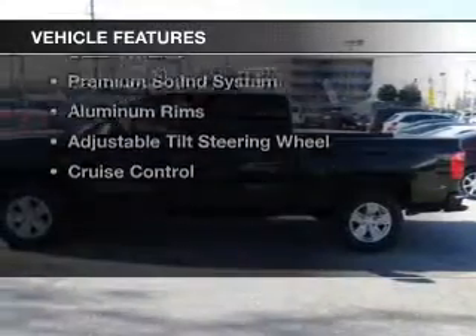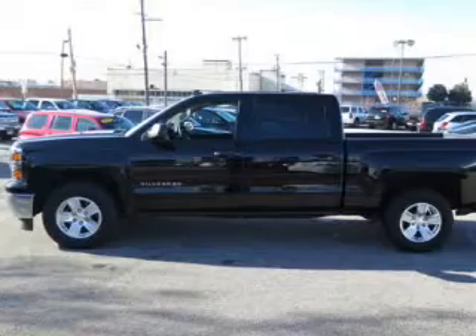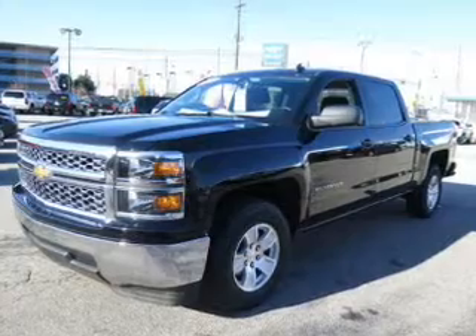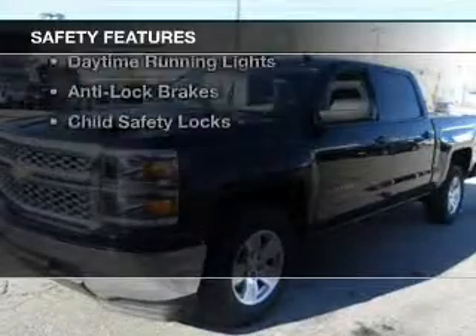The features include Internet connectivity, Bluetooth connectivity, Sirius XM satellite radio, digital radio, digital audio input, steering wheel controls, a premium sound system, aluminum rims, an adjustable tilt steering wheel, and cruise control.